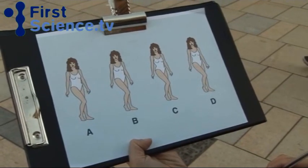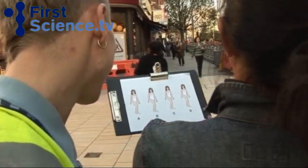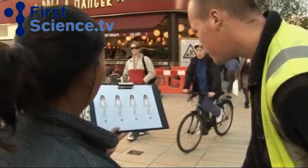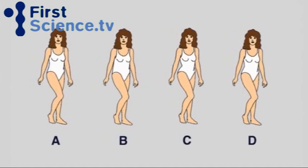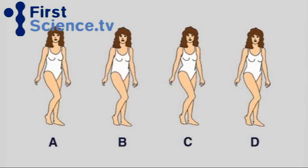Which of these women do you think is most attractive? The female figures are virtually identical, although the small differences between them are all important. There's a slight difference in all of them — the relationship between the size of the waist and the size of the hips is marginally different in every picture. Sex researchers refer to this relationship as the waist-to-hip ratio.